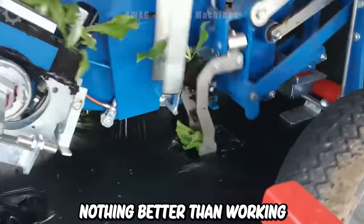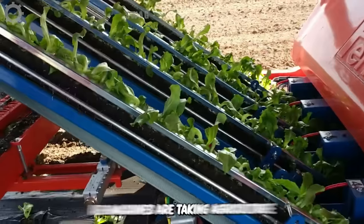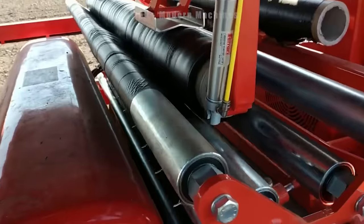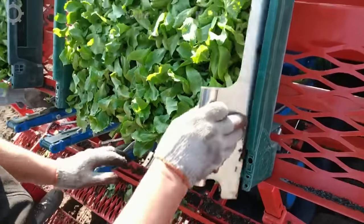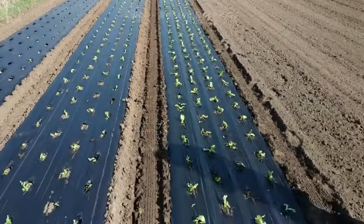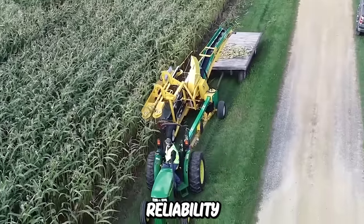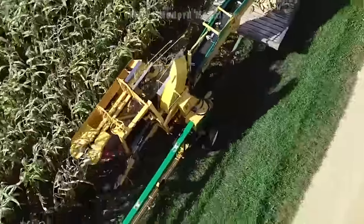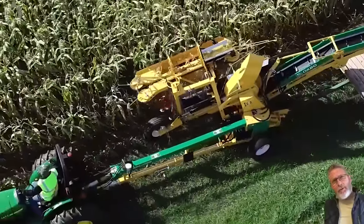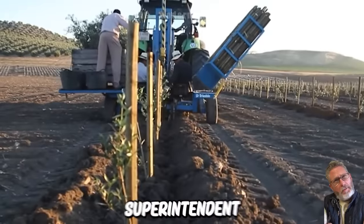There's nothing better than working with accurate and efficient machines — that's simply amazing. That's why modern machines are taking agriculture to the next level. What an impressive machine! GPS-guided mechanized farming in a super-intensive environment.